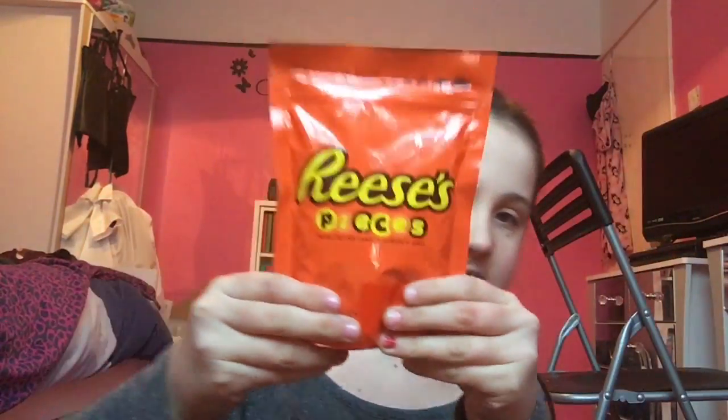So I've got Reese's Pieces, Red Vines all-red twisters, Butterfinger, Hershey's milk chocolate, and this one I thought was American — Karamek — but it's not. So we're going to start with Karamek.